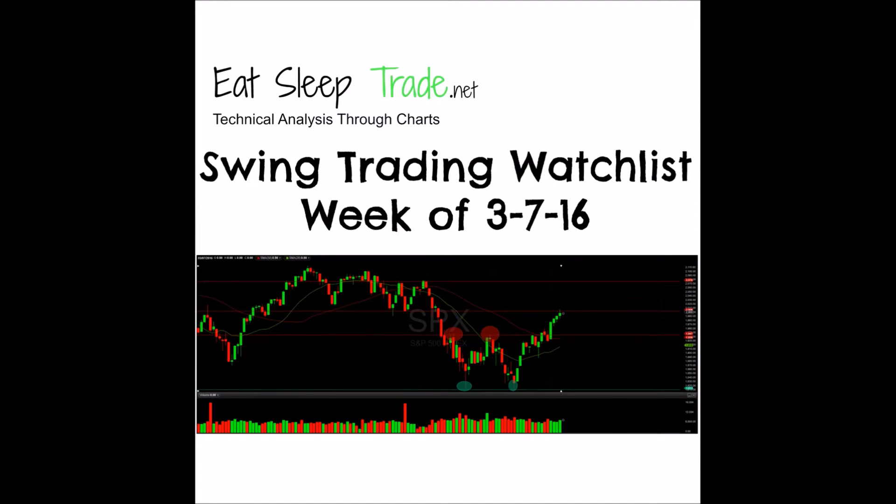Hey, what's up guys, Alan here from EatSleepTrade.net, bringing you the swing trading watch list for the week of March 7th, 2016. The market has had an awesome two weeks since our last update. We're going to be taking a look at the S&P 500 as well as going over a couple of stocks we're adding to our swing trading watch list. I recommend checking out our previous watch list, as there are a lot of plays that worked out with big breakouts, and a lot of stocks off that list setting up again.